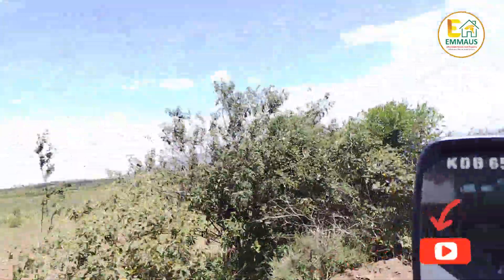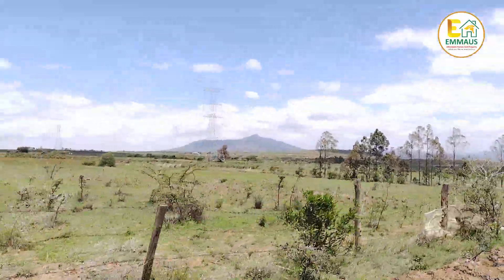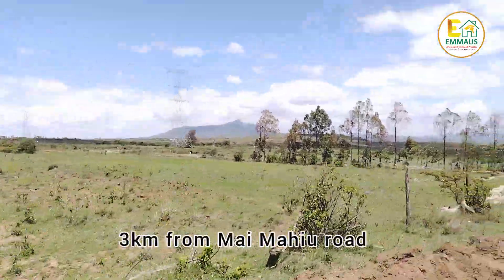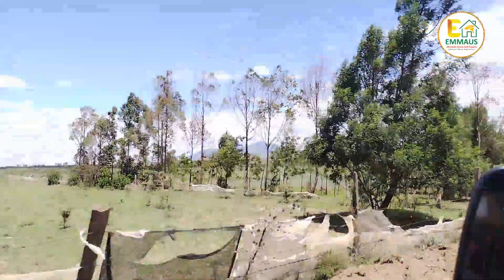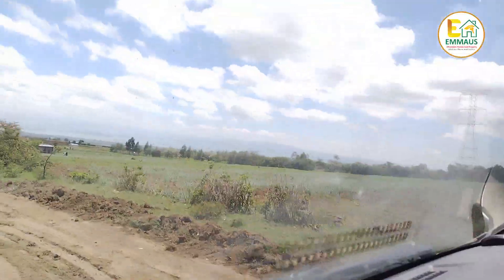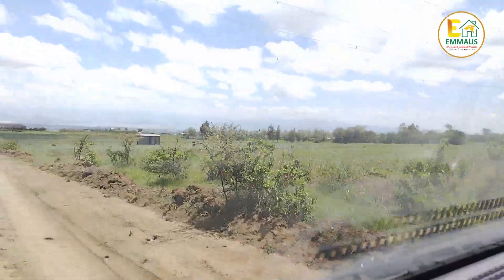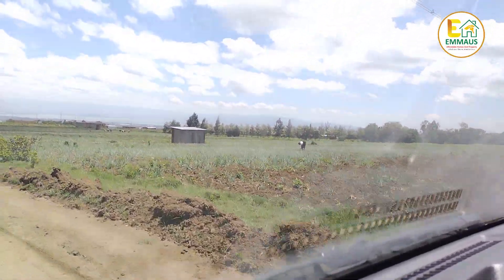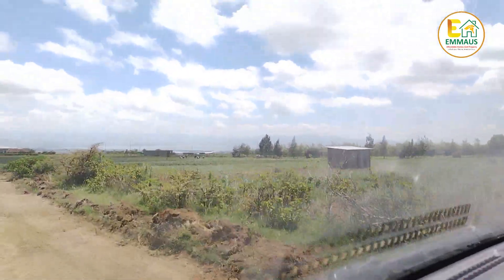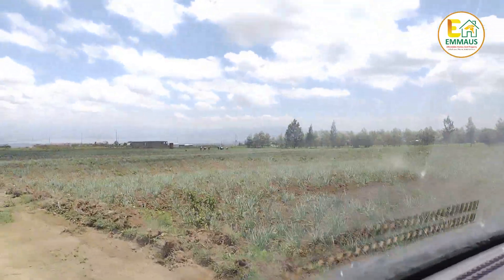This area is where our property is located. It's about three kilometers from the main highway — that is the Maimahiu road. Now we can enjoy Mount Longonot, and you have the same view from our property, by the way. As I mentioned, onion farming — there is someone doing onion farming and really flourishing. Some are still tilling their land, and there are people who are harvesting. The market for onions is really good, and this shows you that when you're buying land here, you're buying land in a very fertile place.